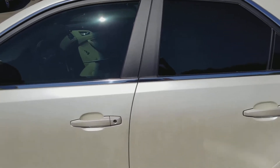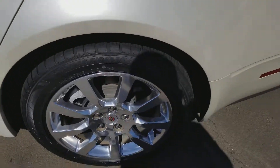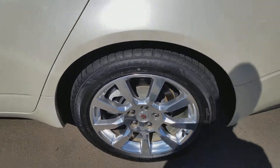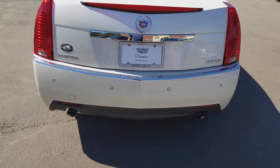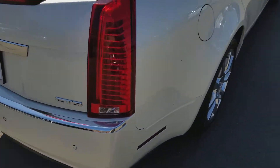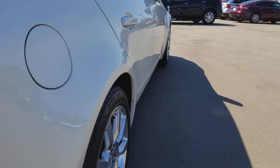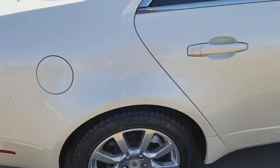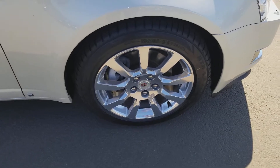It does have the window tint to keep it cooler on a hot summer day, with the sunroof up top. The left rear wheel is free of any curb rash or curb damage on the tire and wheel itself. Here's the rear of the vehicle — no damage that I can tell. On the right side I don't see any curb dings or anything like that, no shopping cart damage. The right rear wheel and front right wheel are both in good shape.